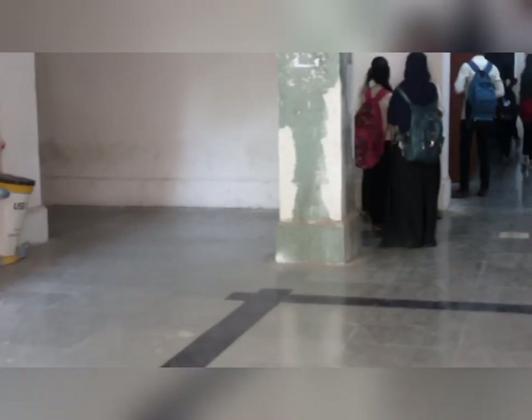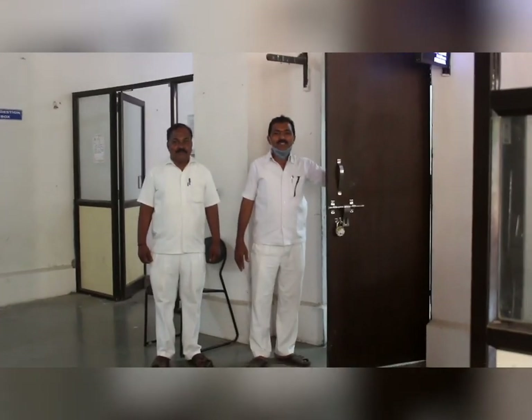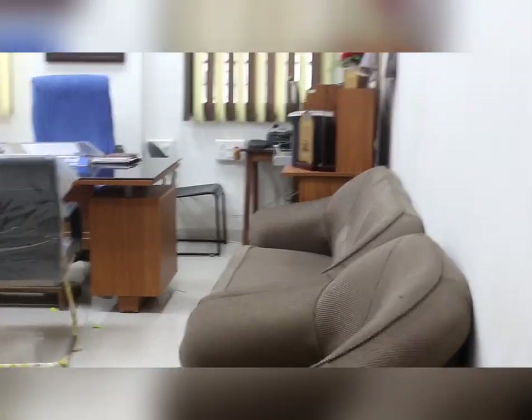Usually nobody dares to hang around here for long, because at my right there is the cabin of our respected principal, G.V. Garjit Sir. So let us visit it from inside — I have already taken permission.